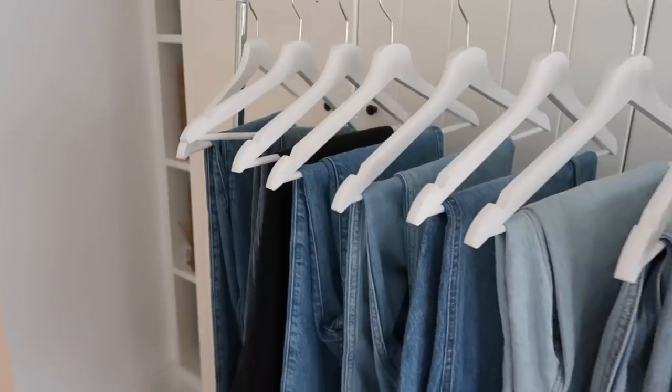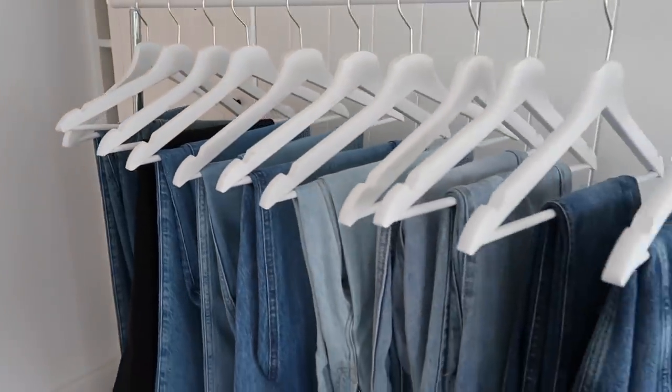I've picked out my ultimate favorite pairs from my denim collection to show you guys. I'm really hoping this is going to be a bit of a denim buying guide, because buying jeans can be a little bit of a nightmare and it's always good to see them on someone moving.